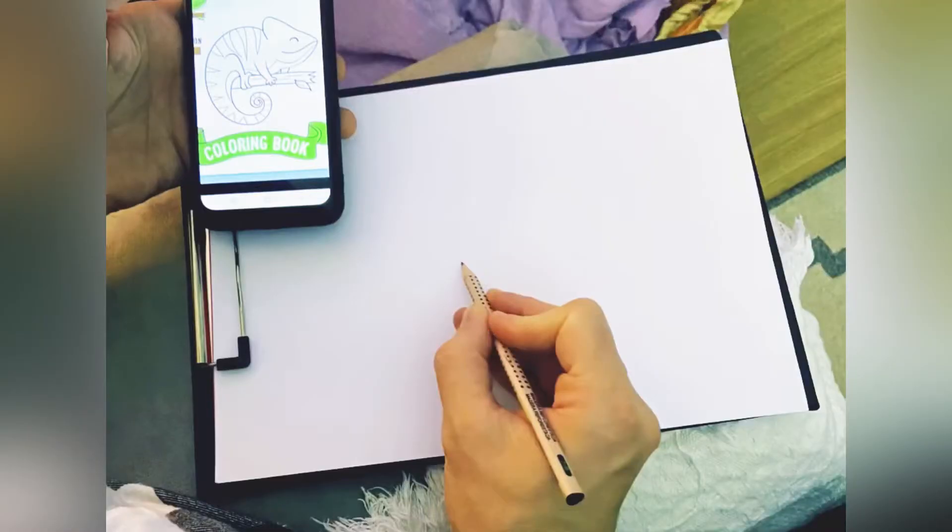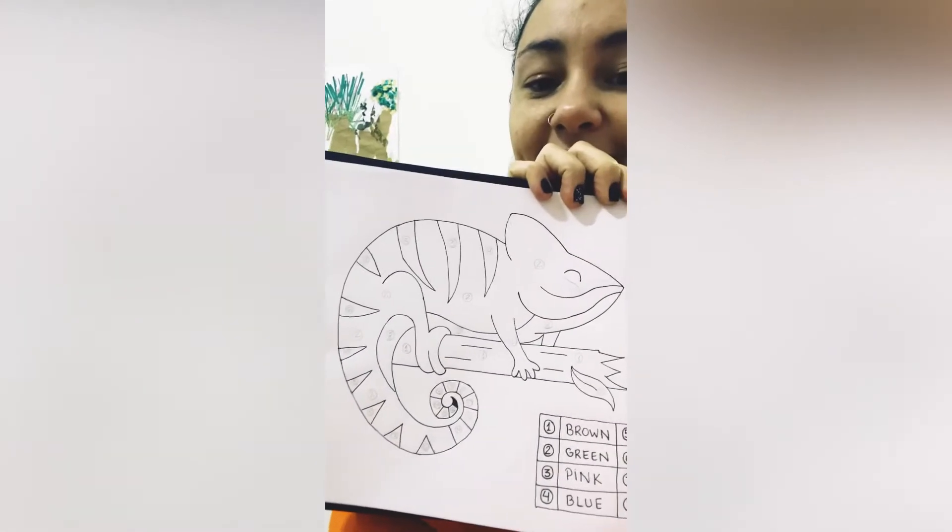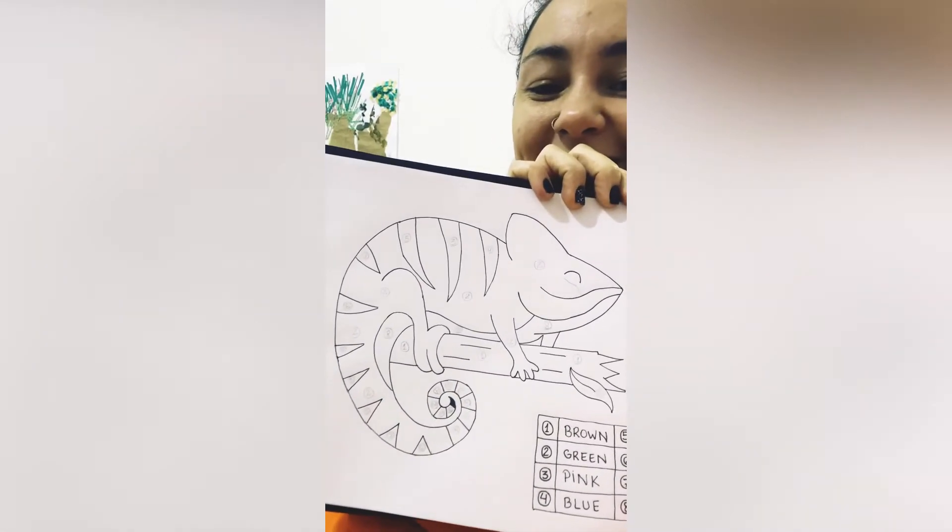And then I decided to create a chameleon. I had to ask someone to draw it for me because I don't know how to draw a chameleon. My partner, he is really good at drawing. Beautiful, isn't it? So, as you can see,